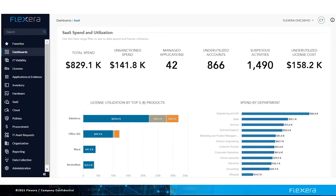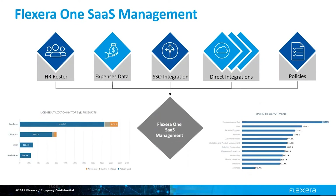Flexera 1 SaaS Management enables you to see your total spend, the amount of spend that did not go through IT, how many SaaS applications you have, the number of subscriptions that are underutilized, and how much of the spend is probably wasted because of underutilization. You can easily analyze where your spend is going by vendor and gain visibility into the usage of those SaaS applications by departments or business units. Now you can make decisions about optimization with visibility into all the SaaS in your environment.